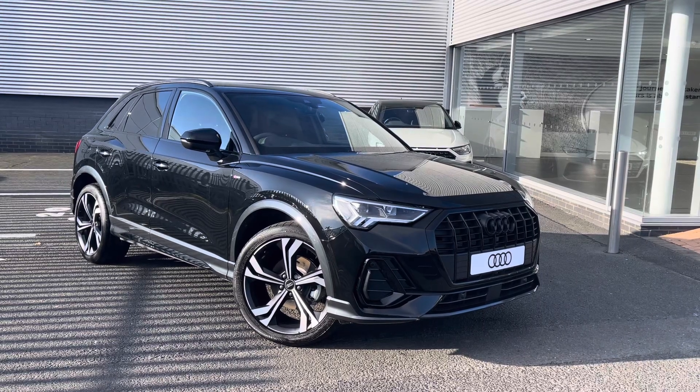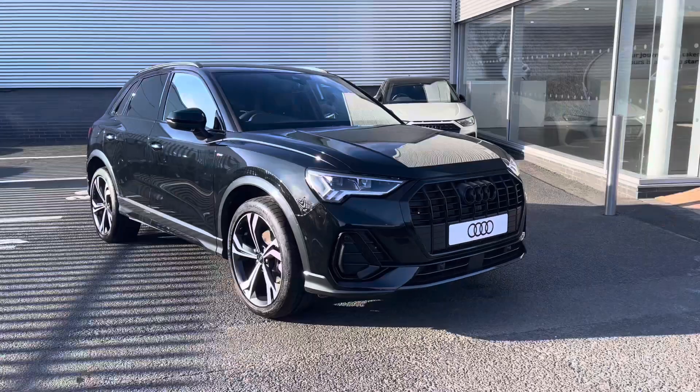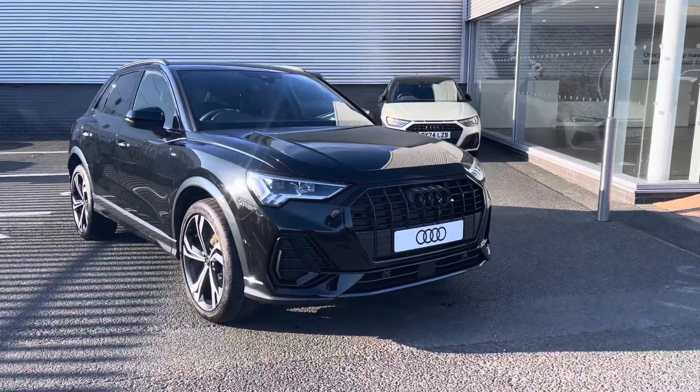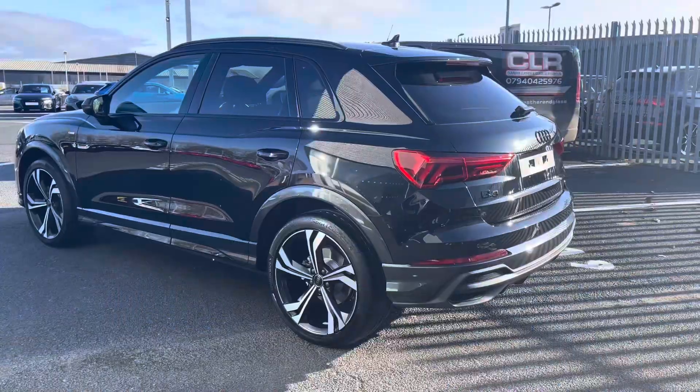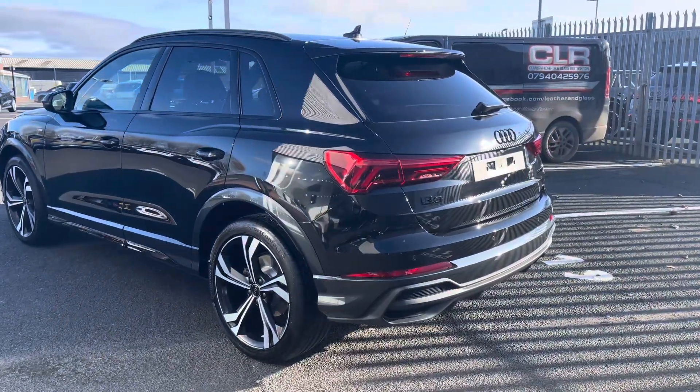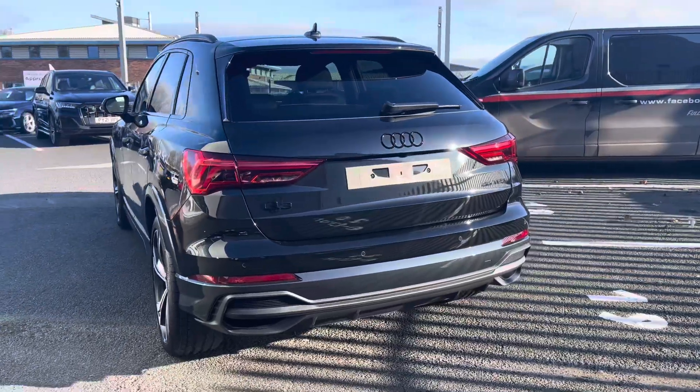Hello, I'm Sophie from Carlo Audi, and today I'll be showing you around this brand new Audi Q3 Black Edition. This stunning Audi is finished in the Mythos Black colour, coming fitted with the 1.5 litre TFSI petrol engine and S-tronic automatic gearbox. This vehicle is ULEZ compliant.